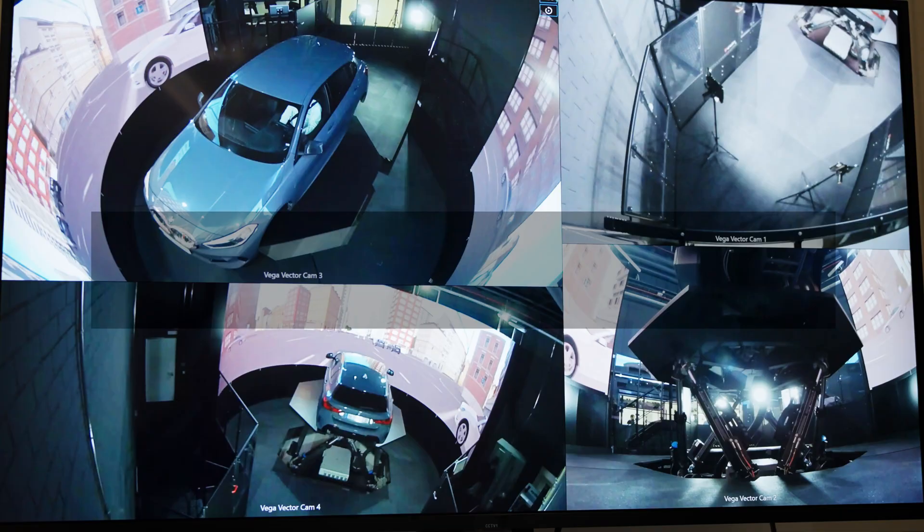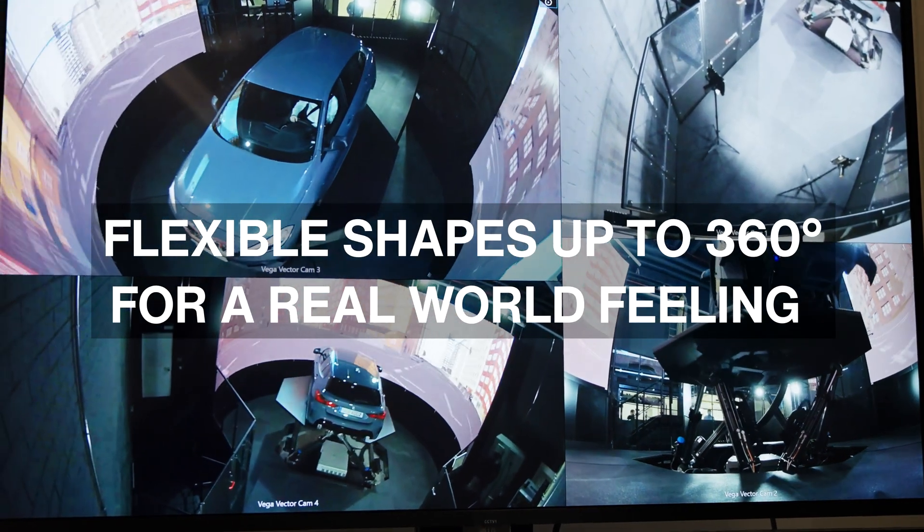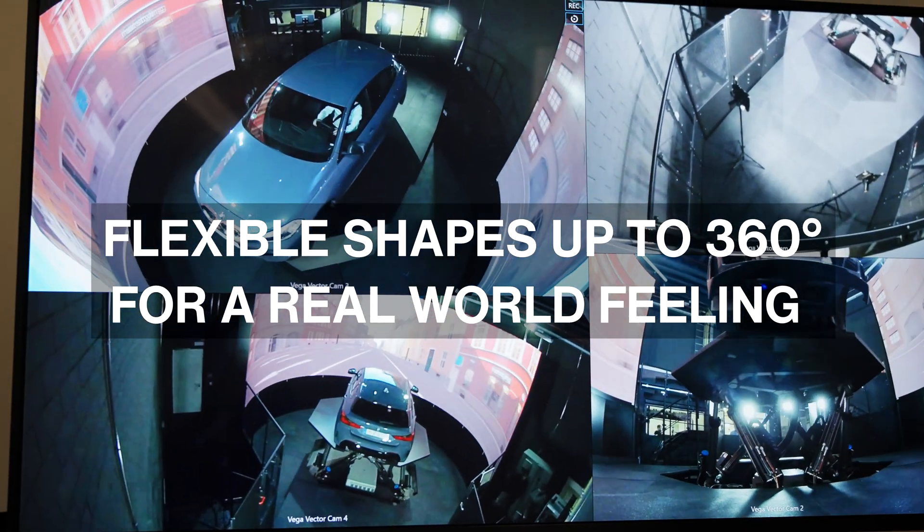The challenges we had were that the individual simulators were different in terms of their structure, resolution and their design.